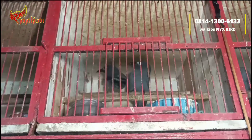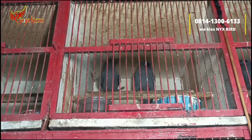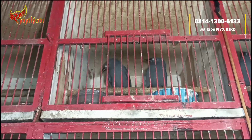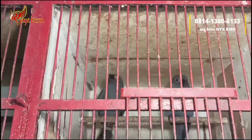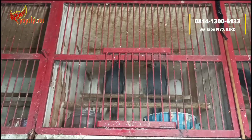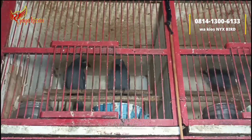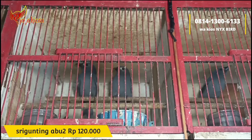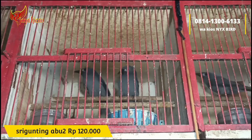Lanjut, di atas di sini ada burung seri gunting abu-abu. Dari segi penampakan seperti itu, untuk seri gunting abu-abu cukup dibanderol Rp120.000 saja. Sudah terpantau pada bunyi, berisik juga.